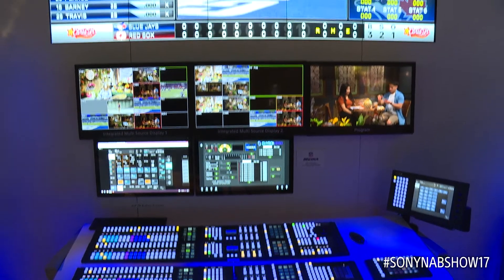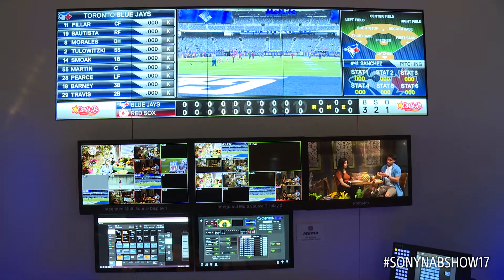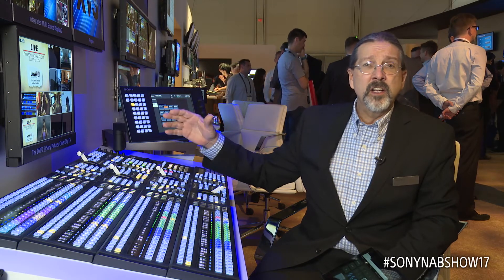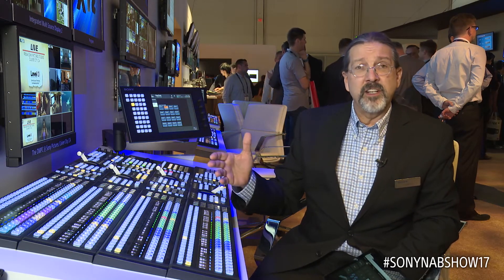We have a use case showing a stadium arena type of configuration, and another one showing 4K and HDR mixed with HD that's only SDR.